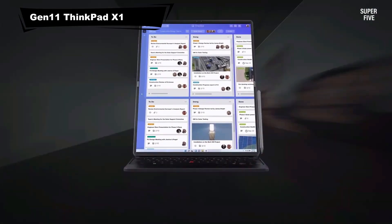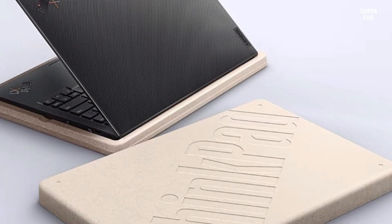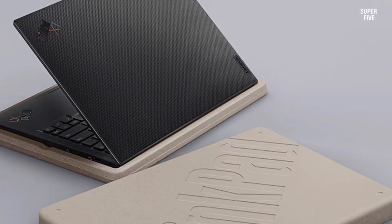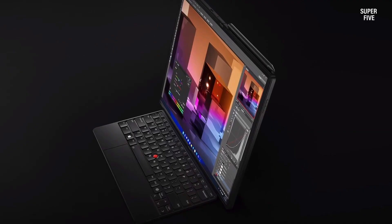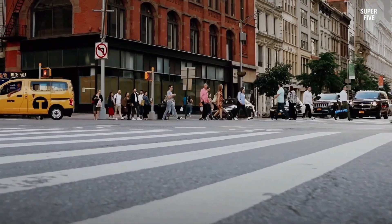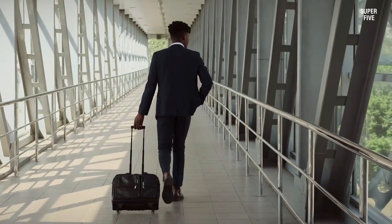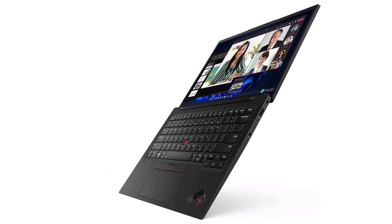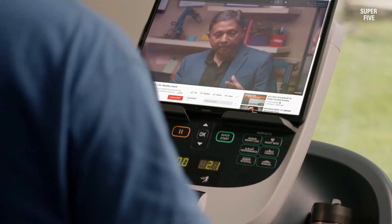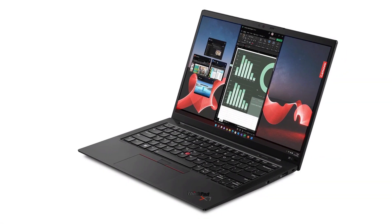Number 5: Lenovo ThinkPad X1 Gen 11. The ThinkPad X1 secures a place among the best laptops for SolidWorks with its balance of portability and performance. It handles SolidWorks assemblies smoothly while ensuring efficient thermal performance for extended sessions. The sharp display enhances detail visibility, which is crucial for CAD precision. Its lightweight design makes it suitable for professionals who need to work across different environments, offering a seamless experience with dependable speed and clarity.